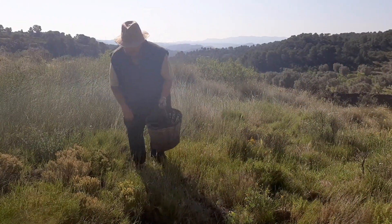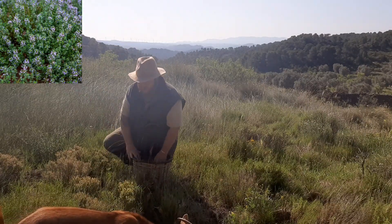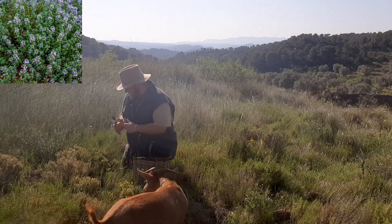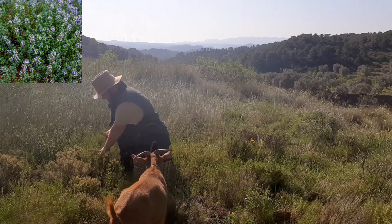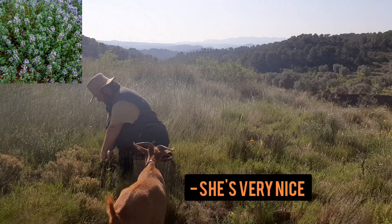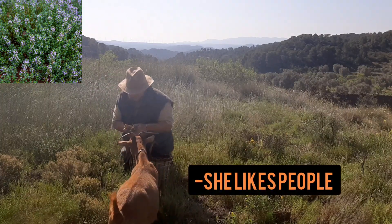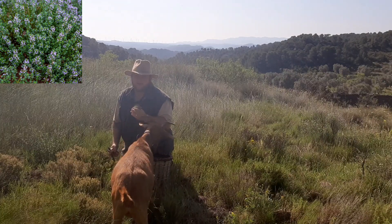We've come on a bit of a hike to get to this spot. This is where we get the best thyme and I use so much of it, so we need to find a big patch. It smells absolutely delicious.